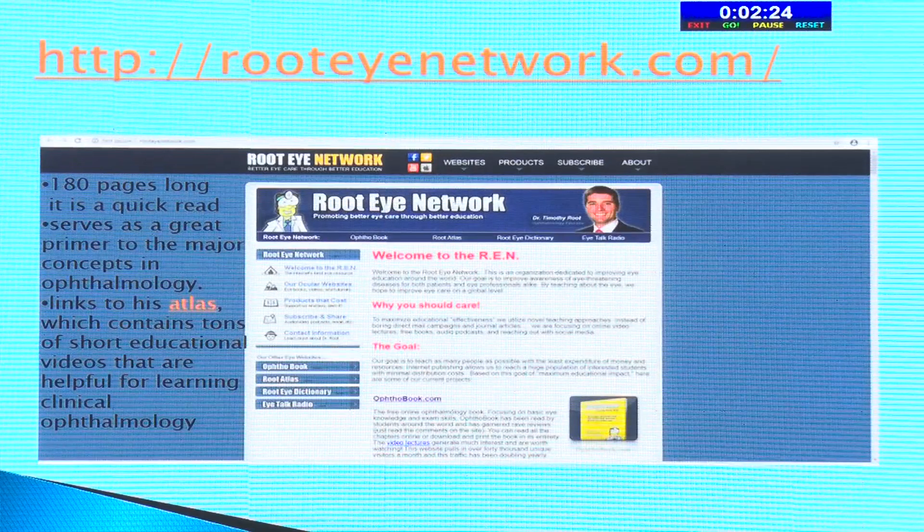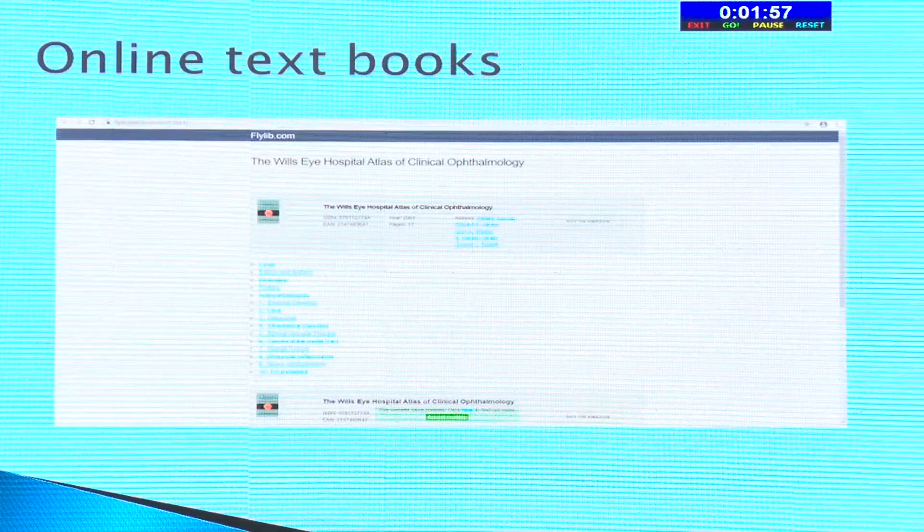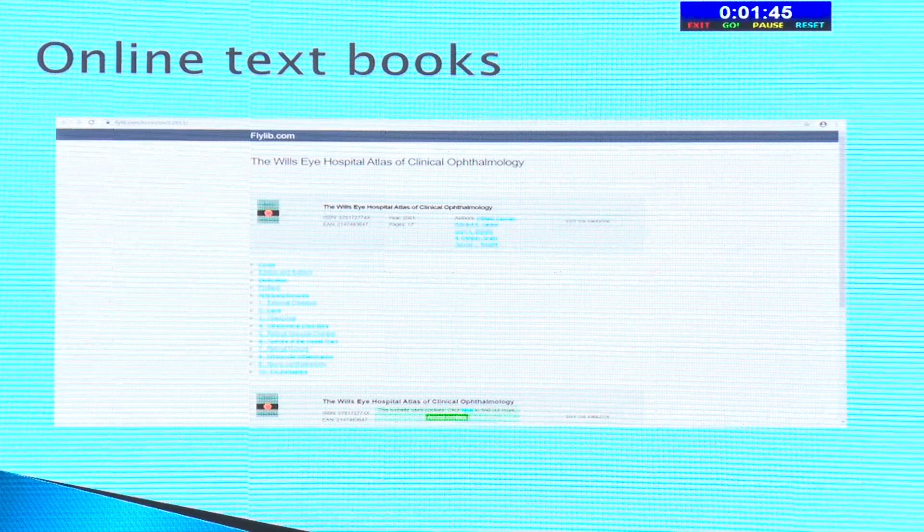The Root Eye Network, started by Dr. Timothy Root, is like an e-book — 180 pages long — and serves as a great primer to major concepts in ophthalmology. He also has a link to his atlas with short videos helpful for clinical ophthalmology. Then there's the Wills Eye Hospital online textbook, available on the web, so you don't need to carry a hard copy. You can browse the index and read up on whatever basic material is required.